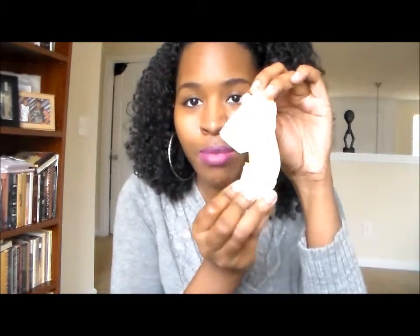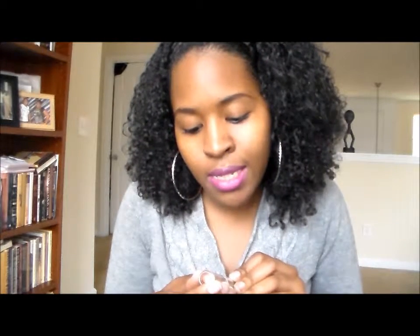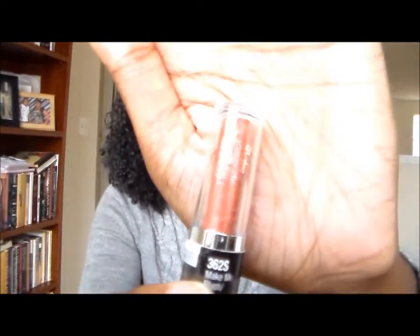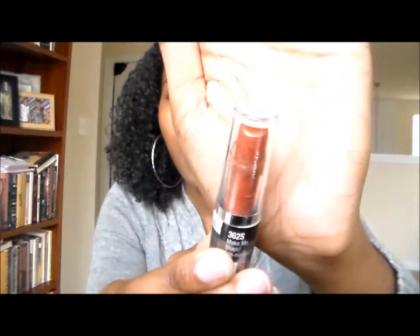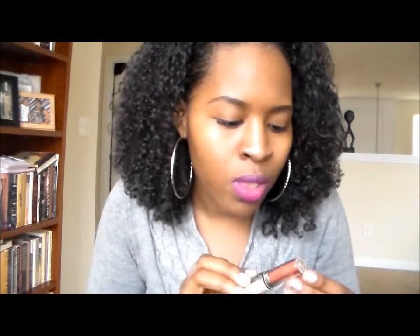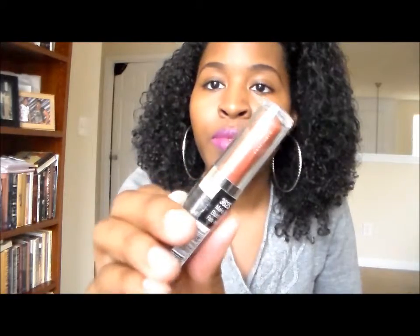I have two items wrapped in little yellow packages. The first is the Wet n Wild Mega Lip Color in Make Me Blush, number 362S. It's a really pretty nudey brownish color — it's coming up kind of red on camera but it's more of a brownie, goldy, copper kind of color. Really pretty.